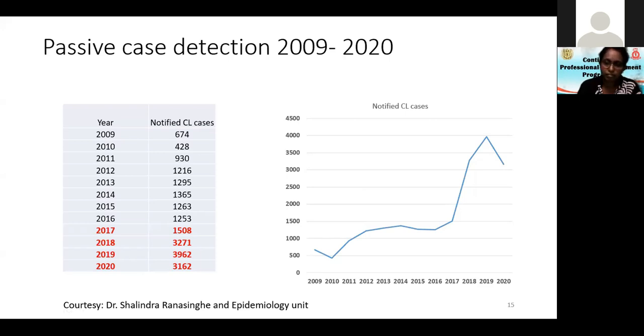Remember these are only reported cases; the actual number may be higher. In 2020, even with fewer clinics due to COVID, there were still 3,162 cases. Compared with leprosy, we usually have about 2,000 cases per year, but leishmaniasis prevalence has not gone down at all — it is a real problem.